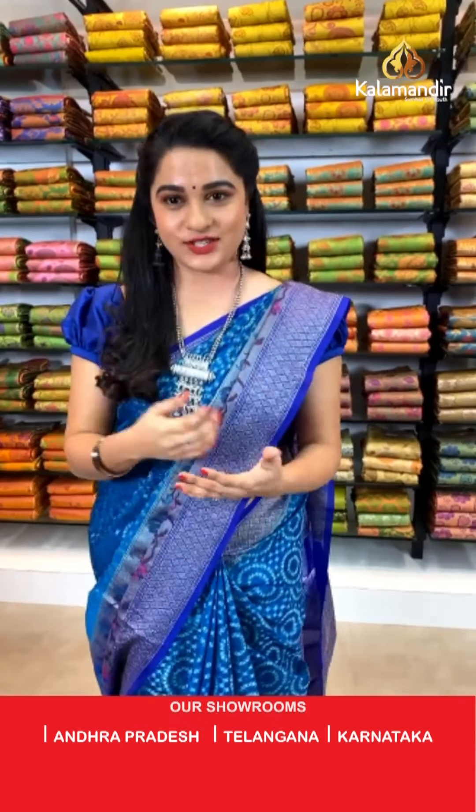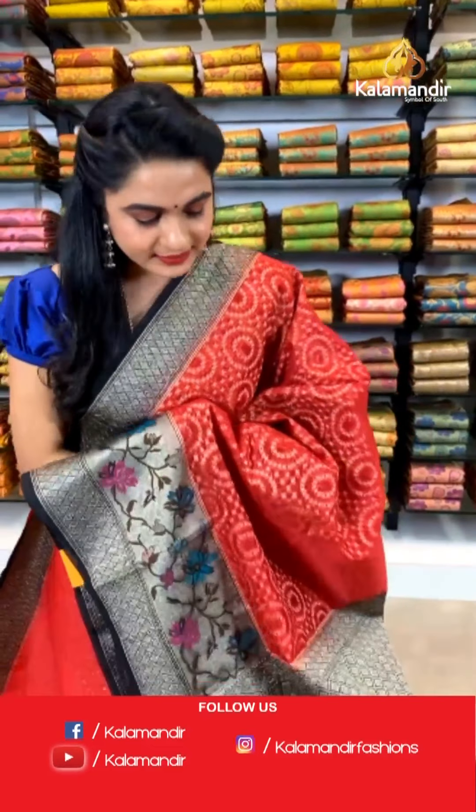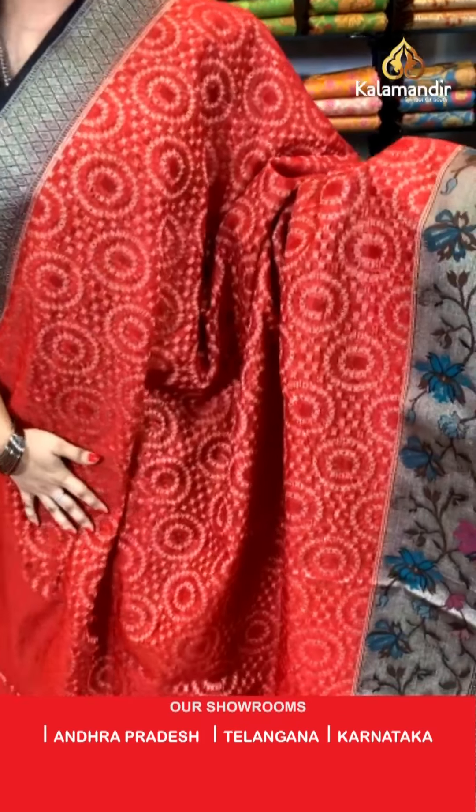Ladies, before entering the next saree details, let me know which is your favorite color, fabric, and collection — just let me know in the comment box. Next, one more very elegant combination in red and black — an evergreen, familiar combination.